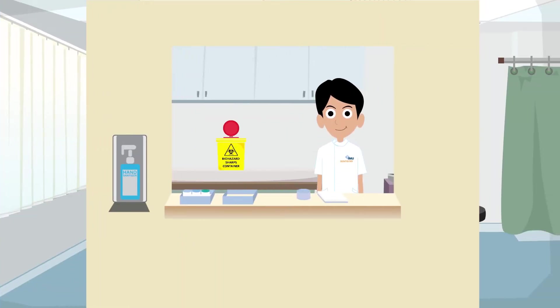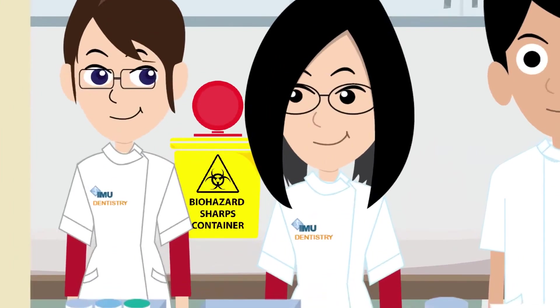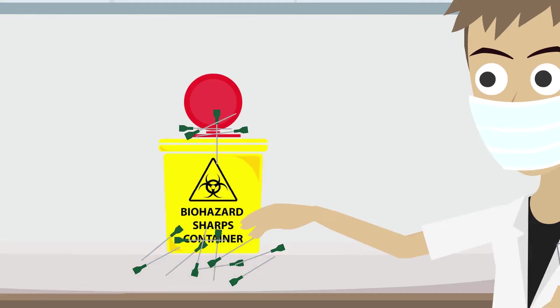It's not just dentists or dental students who are affected. All health care workers are at risk, even those not in direct contact with patients. For example, a used needle that is not disposed of correctly may injure the workers that handle the waste.